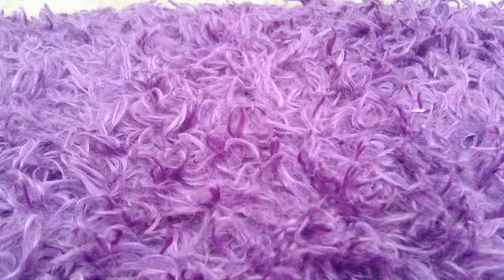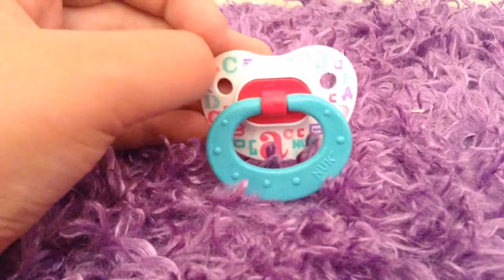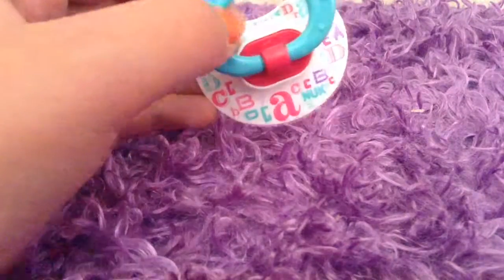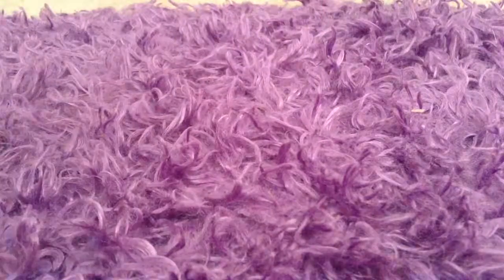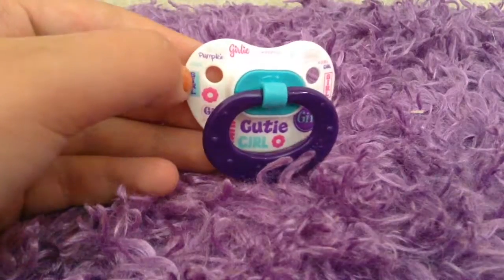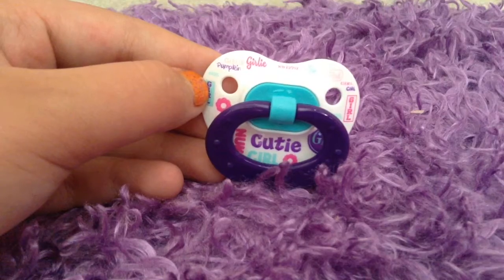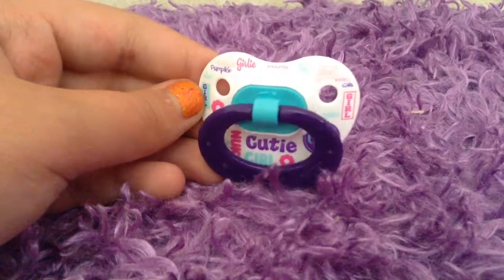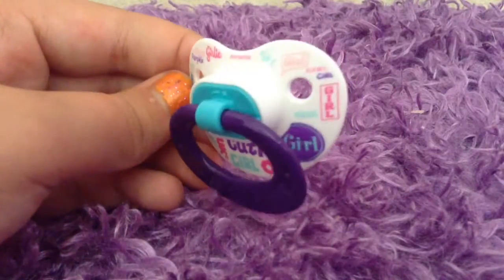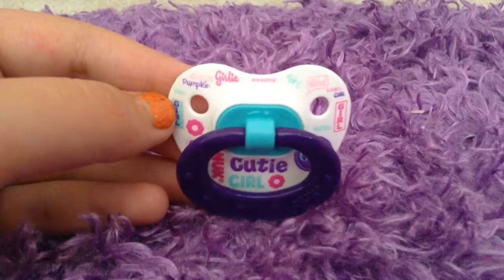Then we have the two Nook pacifiers. This one right here has letters in different fonts and it's from Nook. The one that came with this pacifier just says words that are really cute and girly — pumpkin, cutie, sweetie — all in different fonts with little decorations. This one has like a little message, you can't really see it, it's not focusing.